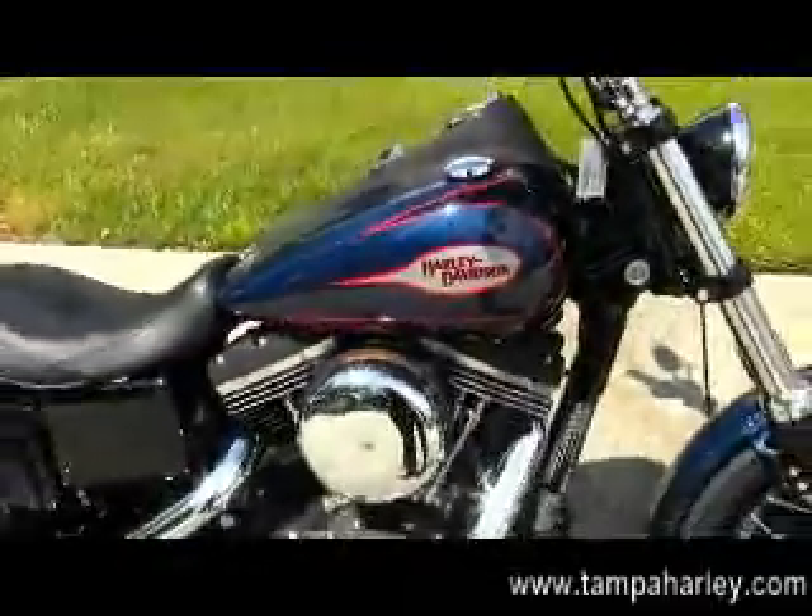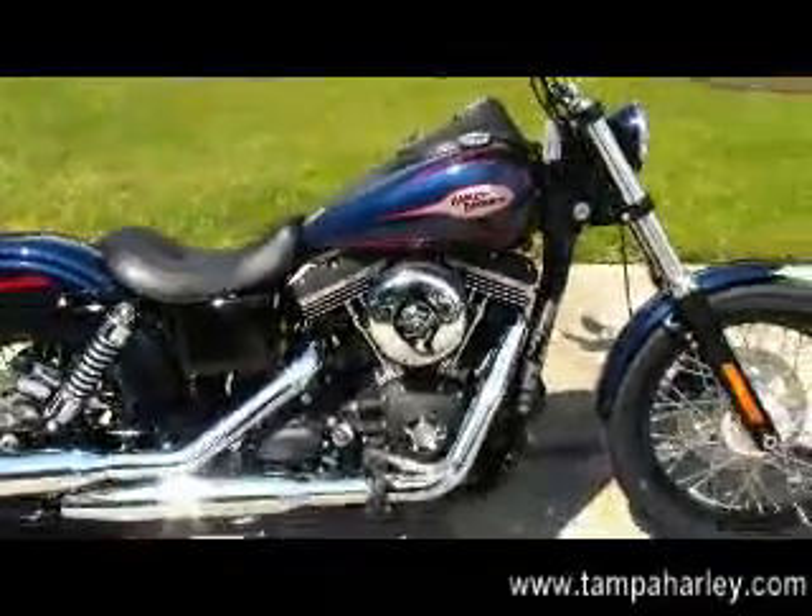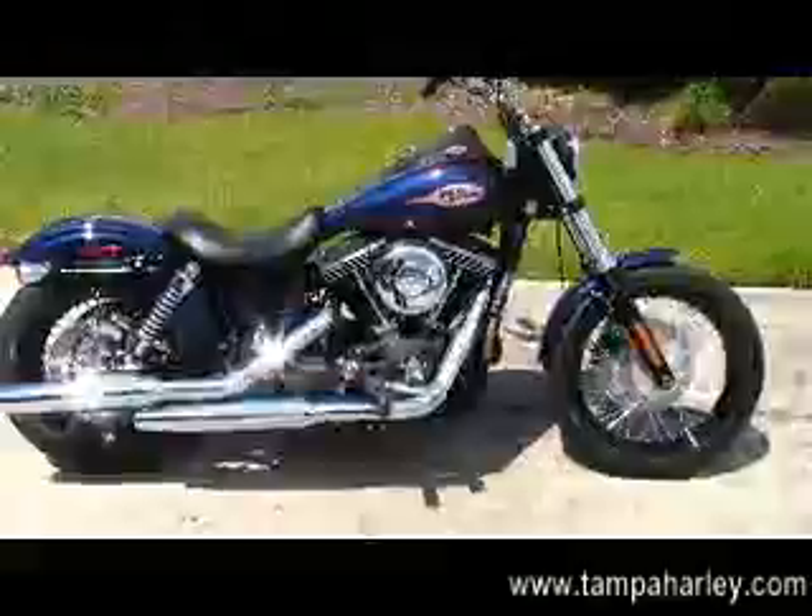We take anything on trade including autos, imports, trucks, trailers, campers, boats, artwork, jewelry, guns — you name it, we take it.